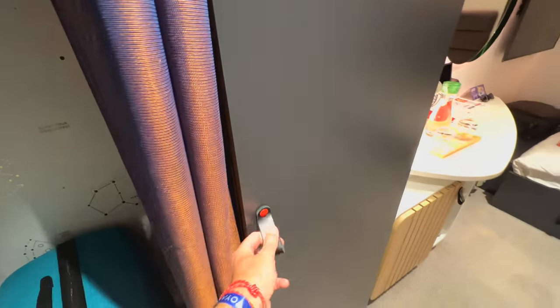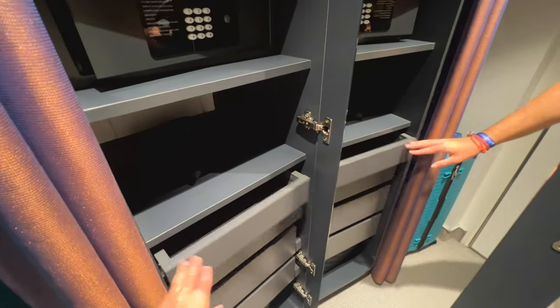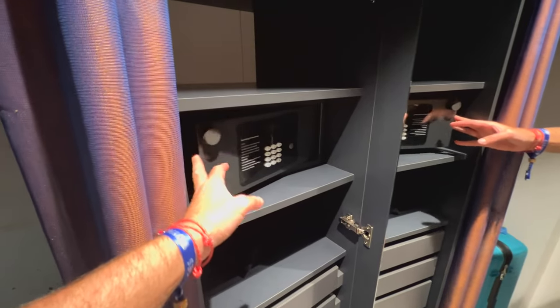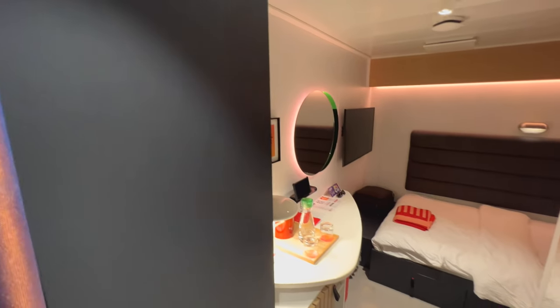Coming in here you've got some shelves which pull out nicely at the bottom, and then your safe which is obviously free to use so you don't need to leave any deposits for that. And you've got your life jacket — so obviously this cabin is designed for just one passenger, or one sailor as Virgin call it, so there's only one life jacket required in here.